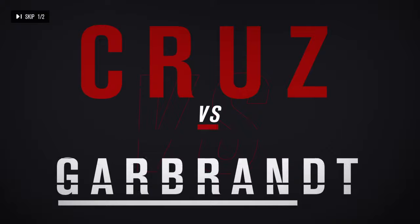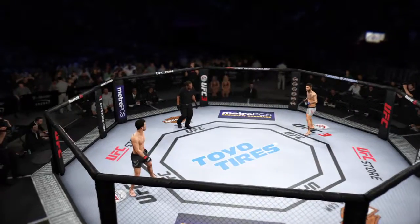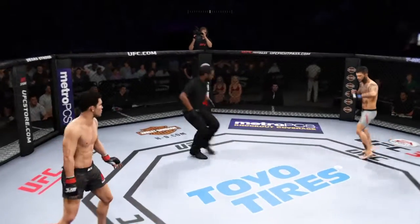All right, coming up next it's a bantamweight clash between Dominic Cruz. Ready to fight? Ready. Here we go.